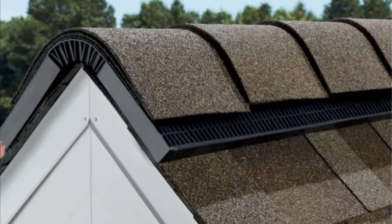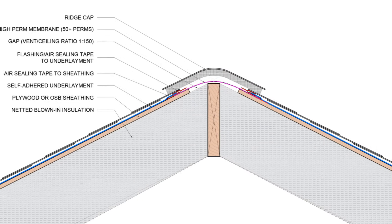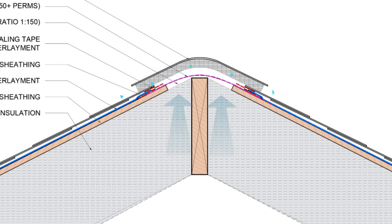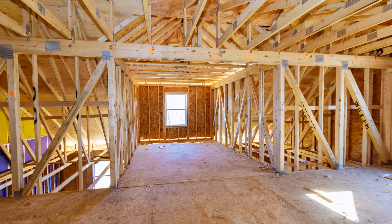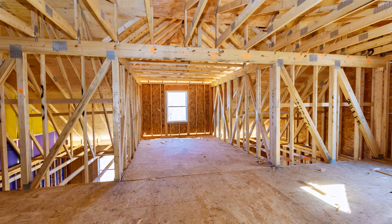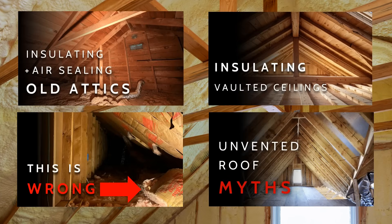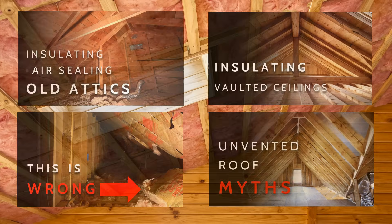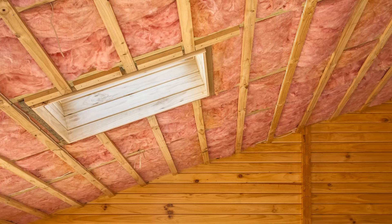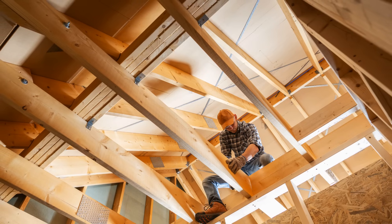Finally, we're capping that vapor permeable membrane at the ridge with a standard ridge vent. We need a bit of airflow to allow the moisture that diffuses through the vapor permeable membrane to be carried out, but this should not be confused with venting the roof itself. As mentioned before, this isn't the only way to design an unvented roof for a conditioned attic assembly — we have several videos on this topic — but this happens to be the most cost-effective option if you're trying to make the switch from a vented attic to a conditioned attic in a warm climate, more specifically in California.